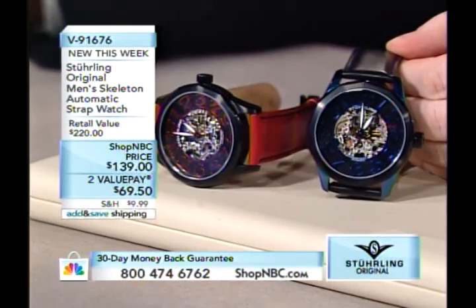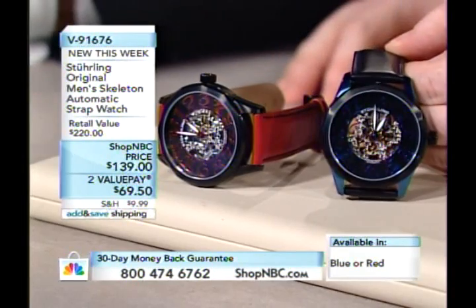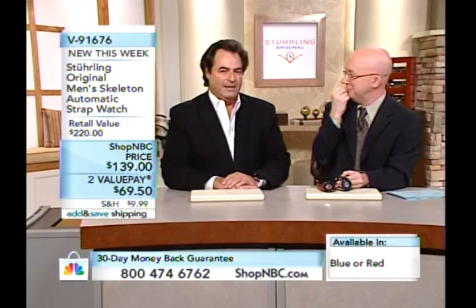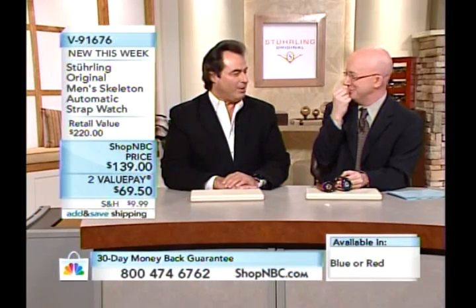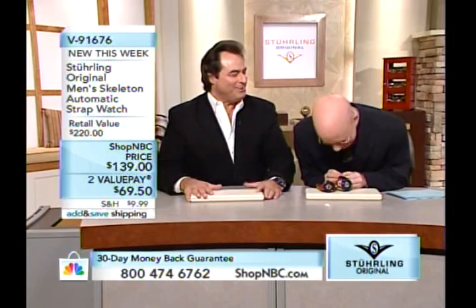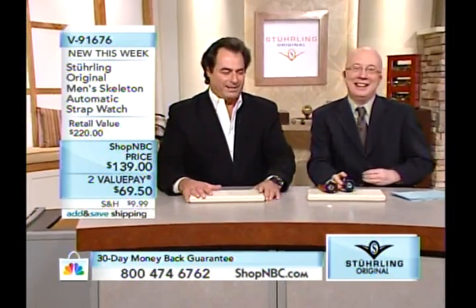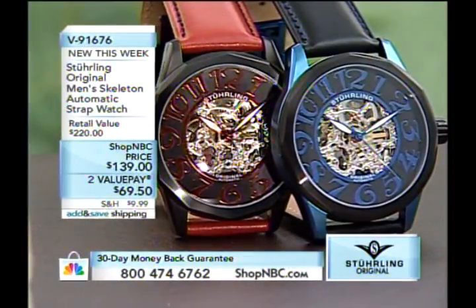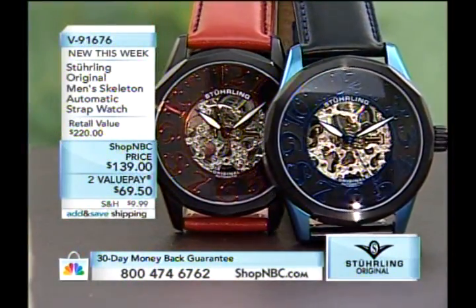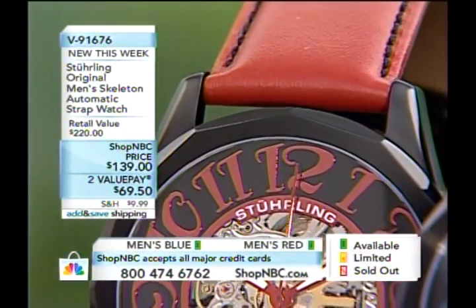I'll never forget the first time we worked together, Sean. I had done about 10 shows in a row with Jim, and my first time with you I accidentally called you Jim. That's when I realized you're a witty guy — just be careful, he can give it back. Our producer would love it if we talked about the watch on screen, so I suppose we should do that.